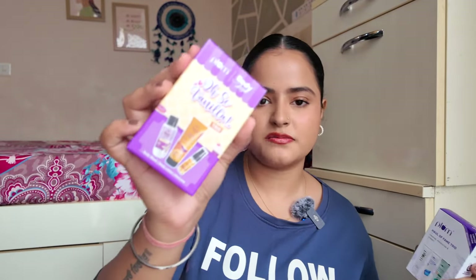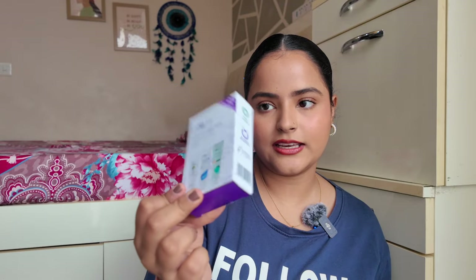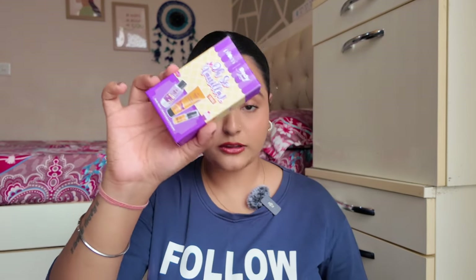Then there are a few freebie products: Plum's Body Loving Vanilla Vibes lotion, body oil, and body mist. There's also a Hall of Fame trial kit with Plum Green Tea Face Wash, niacinamide gel cream, and cica sunscreen. I still need to try these samples and will let you know if they're good — if so, I might buy the full-size products.